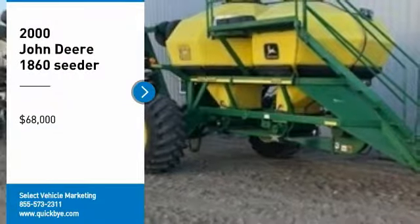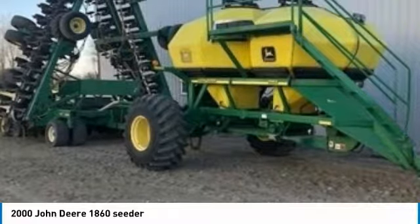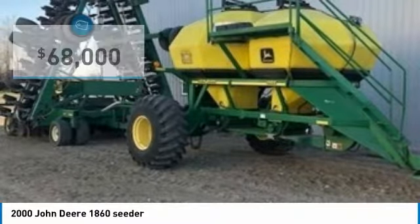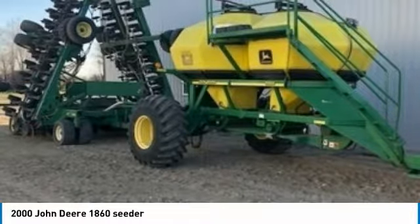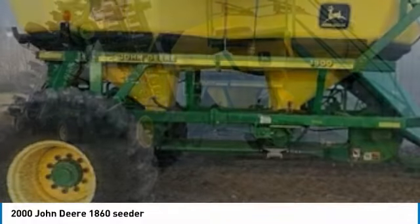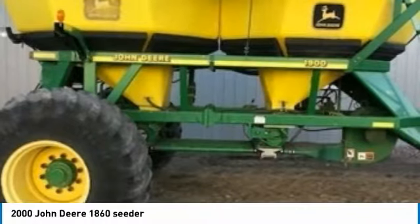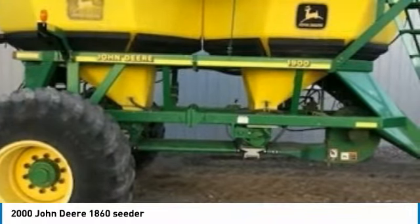2000 John Deere 1860 42-foot seeder with 1900 cart for sale in Westport, South Dakota 57481. Get ready to maximize your efforts in the field with this 2000 John Deere 1860 seeder with 1900 cart. This durable seeder has been very well maintained, which has enabled its work-ready condition. This comes fully loaded with options and features that are perfect for any hard-working individual.